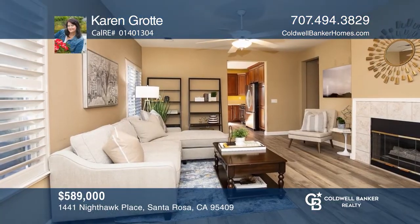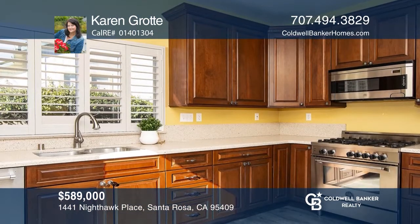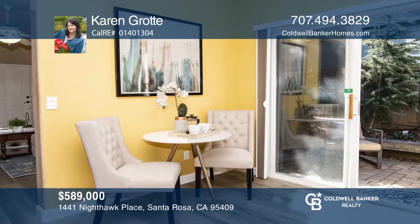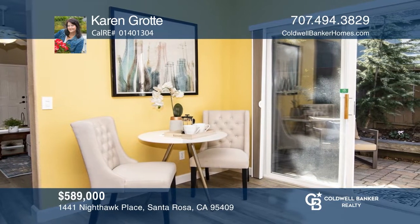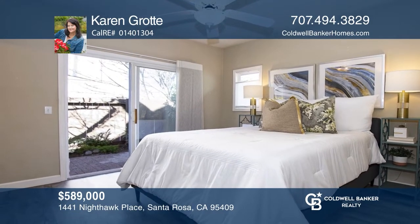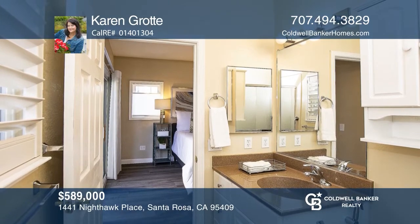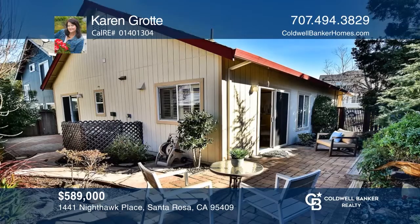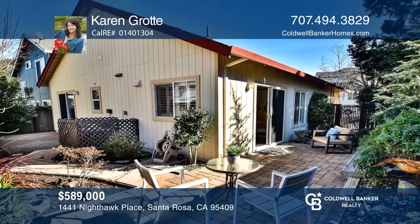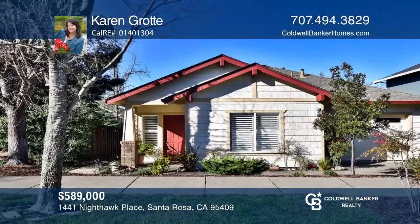Sold! This darling single-level Rincon Valley home has numerous designer features including an updated gourmet chef's kitchen with a Bertazzoni range and professional quality stainless steel appliances. Pride of ownership shows in this lovely home with newer cabinetry, recently installed high-end flooring, plantation shutters, custom paint, a newly installed garage door and a charming backyard all blocks away from schools, parks, shopping and transportation. Don't miss out on this unique opportunity. Call Karen Grote.